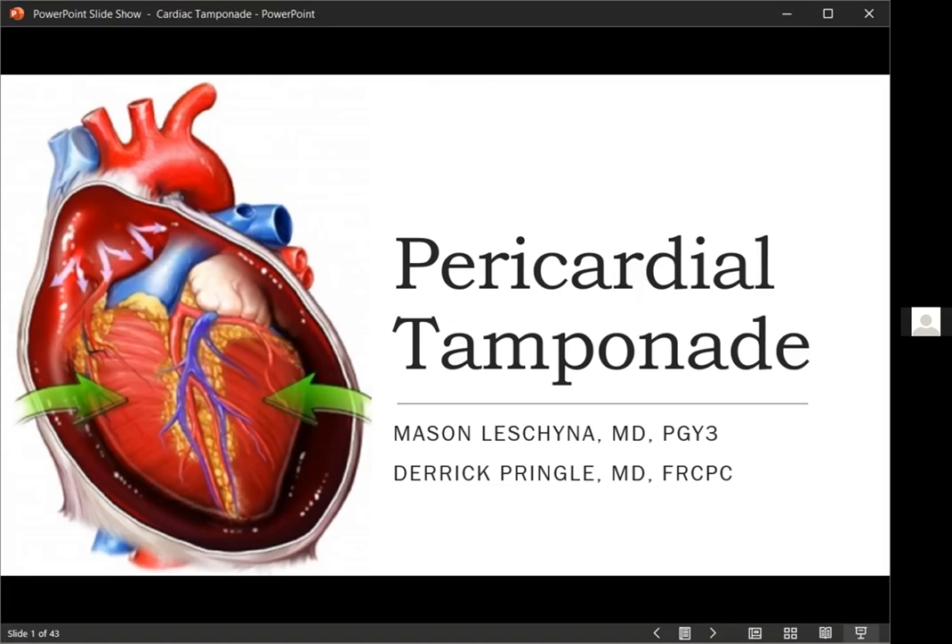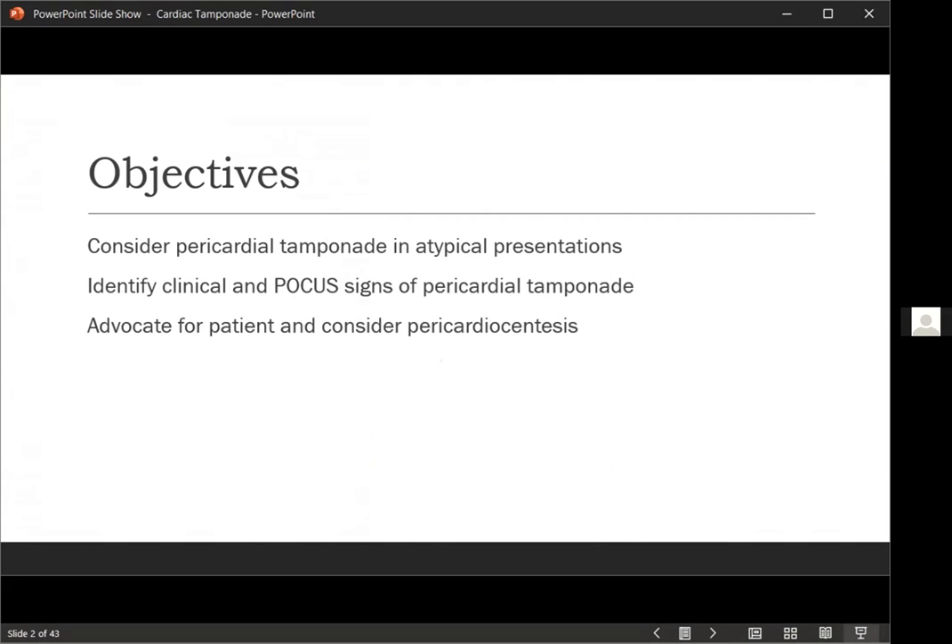So the objectives of this presentation are: number one, you should always consider a pericardial tamponade in situations that are appropriate, but also start thinking about it in more atypical presentations rather than just the classic cases because it doesn't always present in the classic way. Number two, I want you to be able to identify clinical and POCUS signs of pericardial tamponade and be confident in advocating for your patients, whether that is symptomatic management or definitive treatment.